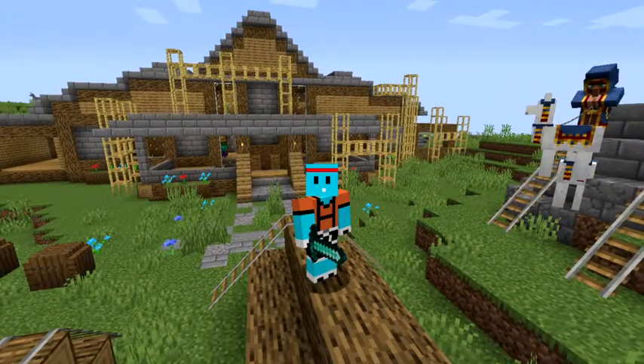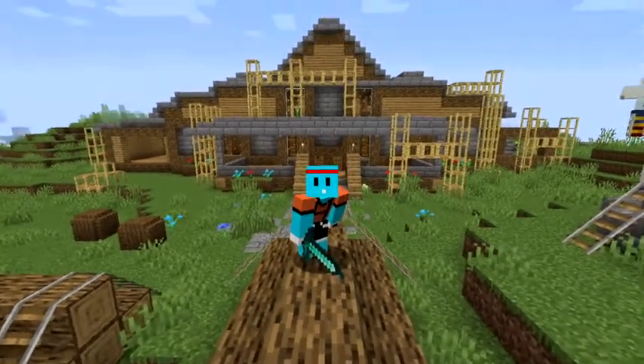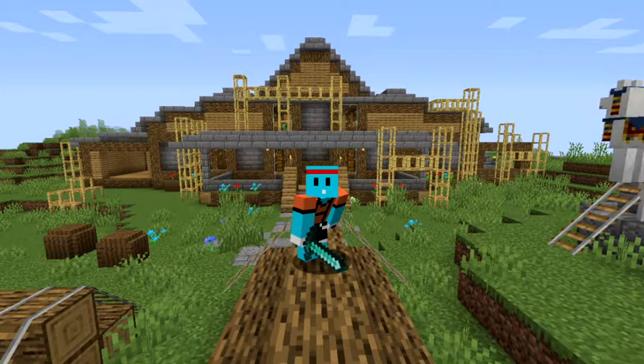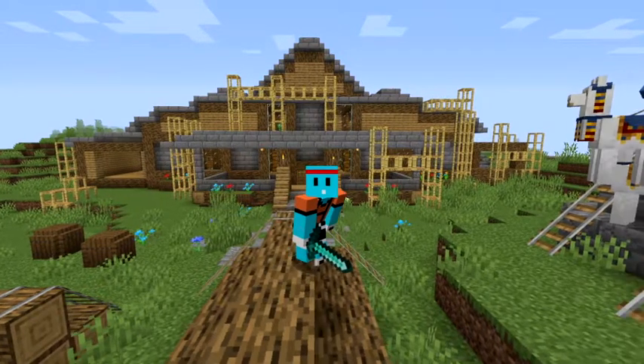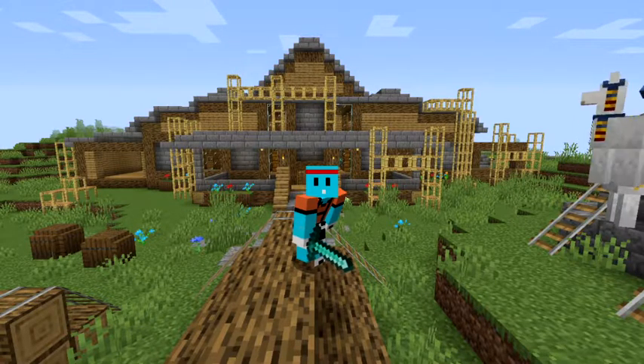What is up guys, it is your boy Trex back here with another YouTube video. In today's video I'll be showing you guys this bad boy right behind me. Before I get into anything, don't forget to like, subscribe, and comment down below what else you want to see. This is actually my dream house and I'll be showing you guys how it looks and what features I'm putting in the house. Let's just get into today's video!